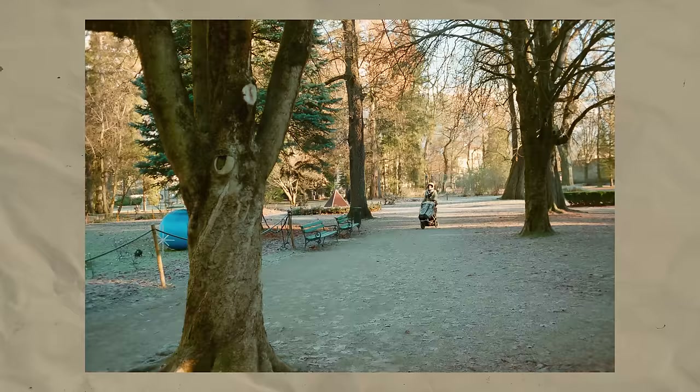This shot didn't turn out that nicely sadly. I was eager to get a photo of the person with the buggy framed in between the trees here, but somehow it didn't really work well.